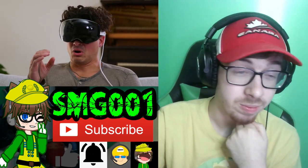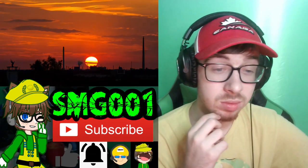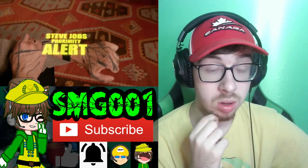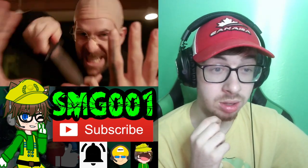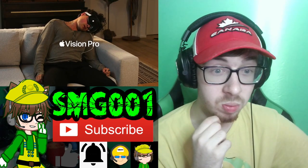Barry, don't worry. The digitized soul of Steve Jobs won't hurt you during the daytime. Oh, what time is it? Wait, wait, wait! Apple Vision Pro.